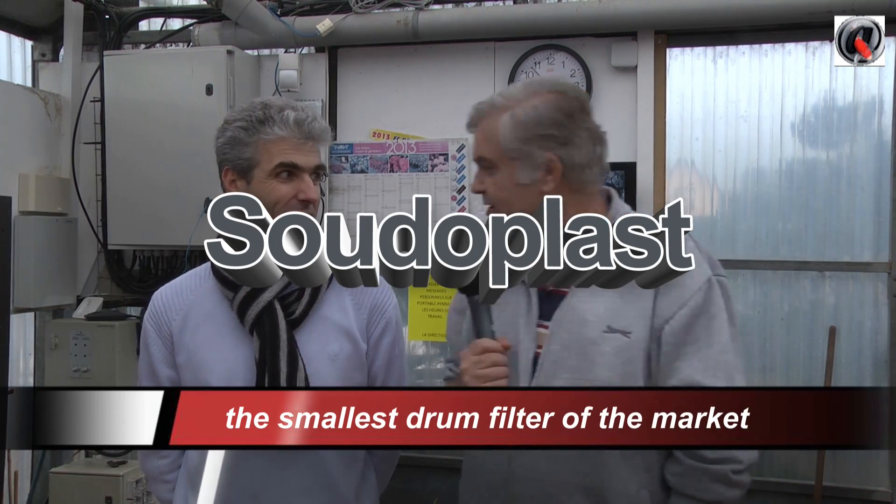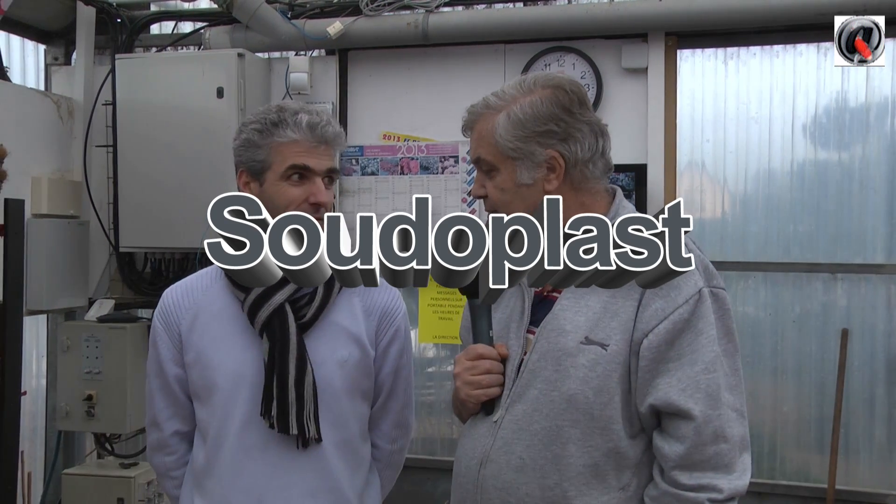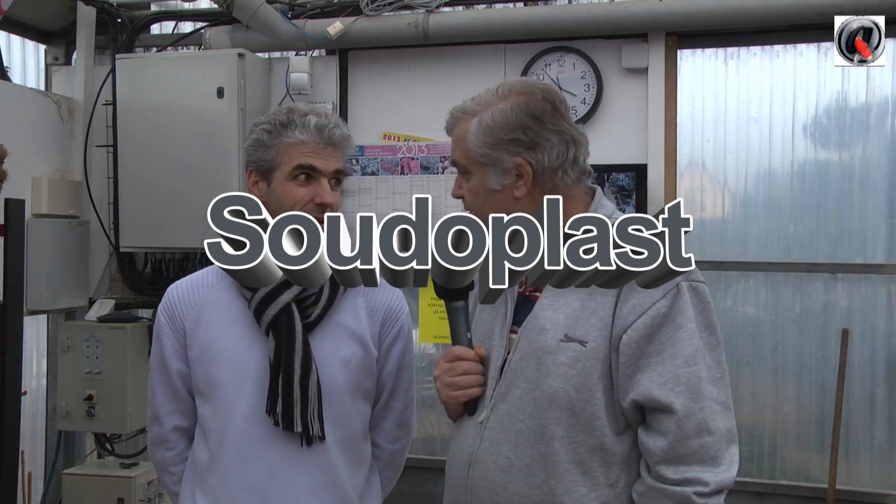Hello everybody, I'm here with Jarmak. Hello. So, Jarmak, you are in the business of industry with polyethylene industry, plastics industry?